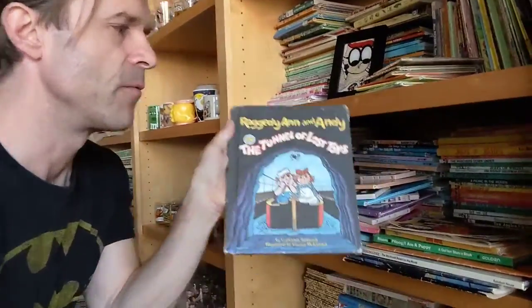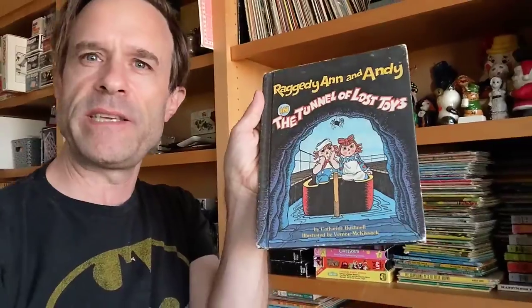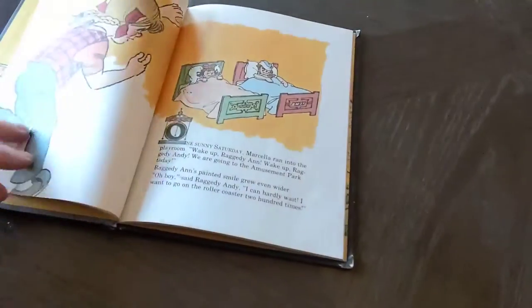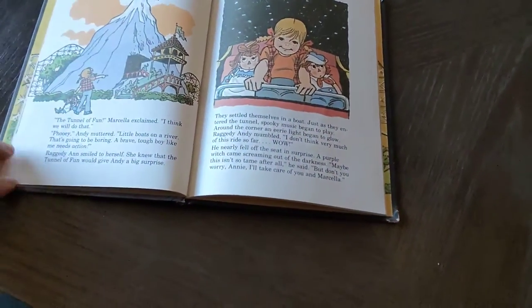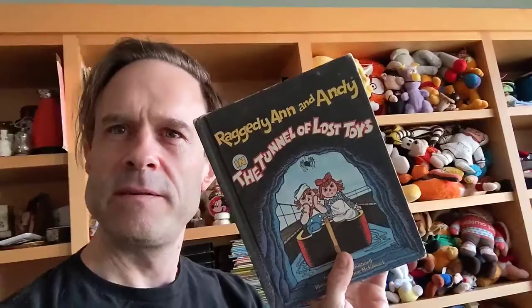And of course, more illustrated books. It is Raggedy Ann and Andy: The Tunnel of Lost Toys — a book based on a TV special. The illustrations are by Vernon McKissack, and it's from 1980. It kind of looks like the Rikki-Tikki-Tavi cartoon style, and it's got a neat dark cover.